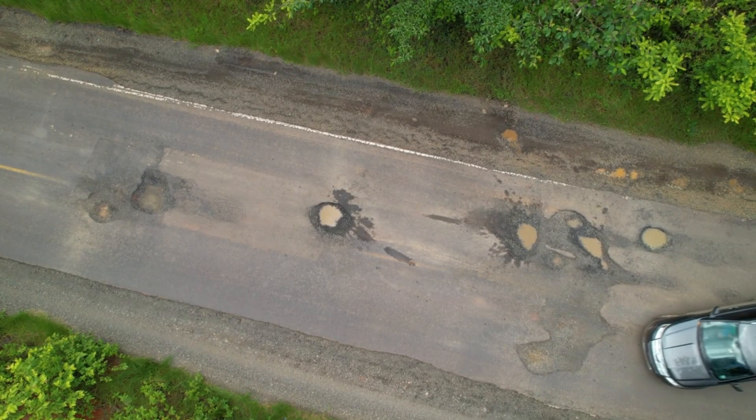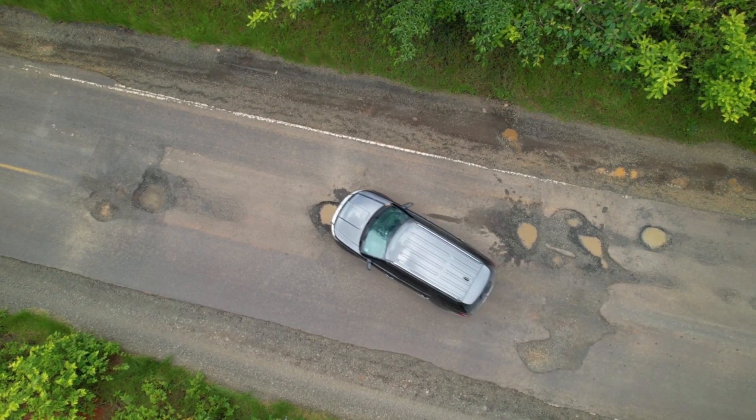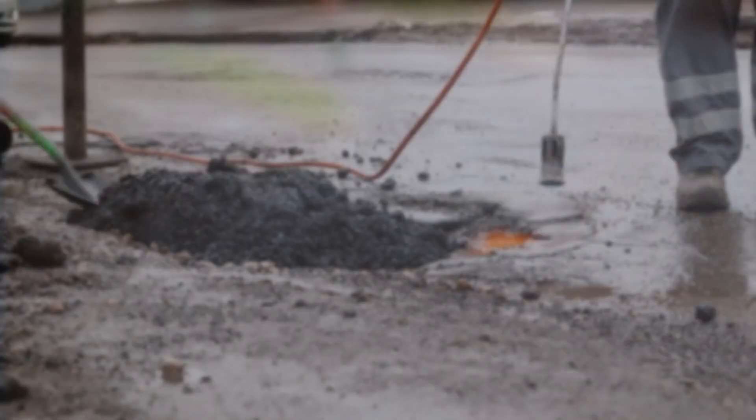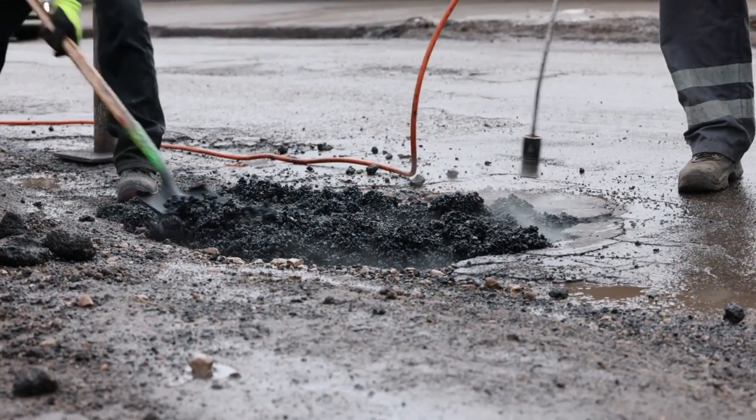But all these systems, as impressive as they are, can't actually fix the potholes — they can only tell us where they are. At the end of the day, someone still has to go out there with a bucket of asphalt and fill in these holes. Or, do they?